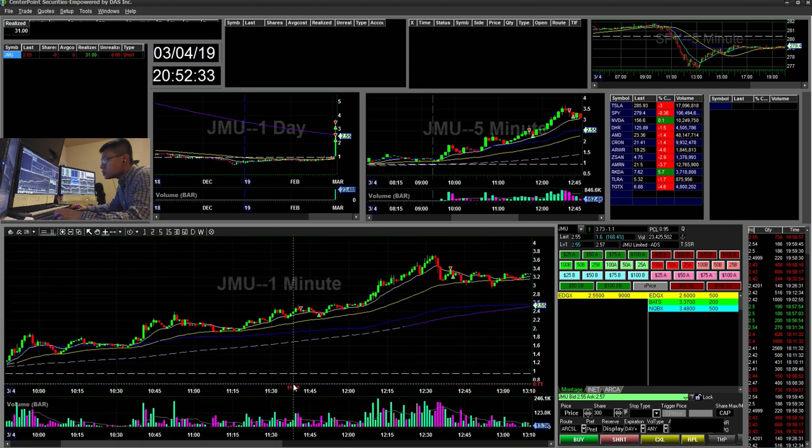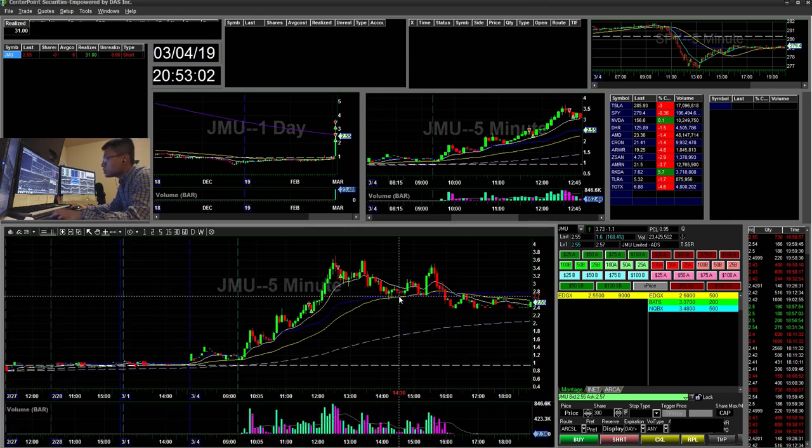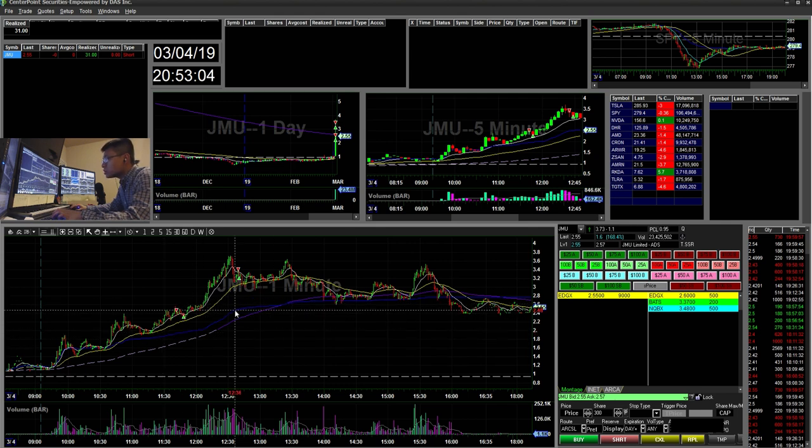I took a quick scalp when it broke down this level. I saw it making new highs, but it wasn't really strong, and then you can see a little bearish candle. I entered here and it was a quick scalp — about a $7 winner. Then I saw it breaking and retesting, so I went ahead and shorted here. It was another scalp because I didn't really trust this ticker and wanted to avoid it altogether.